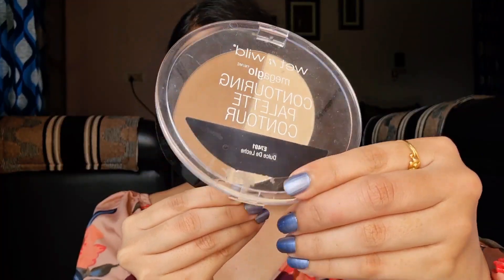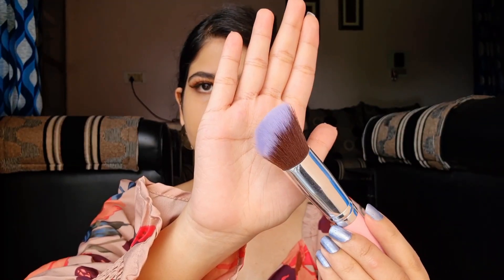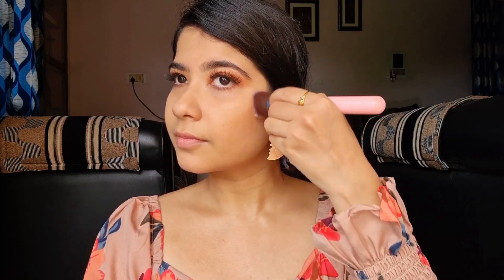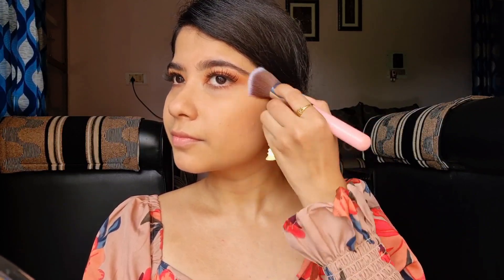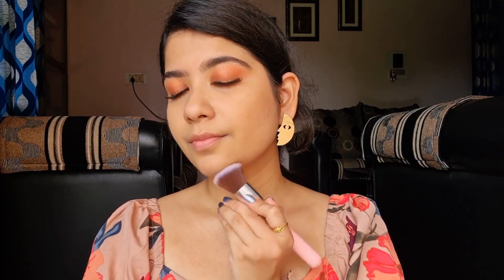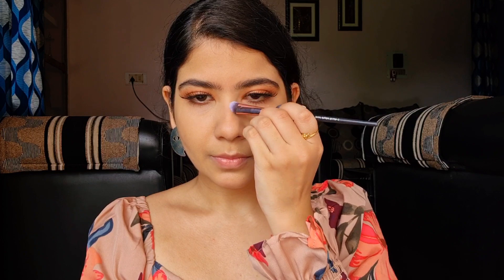Now let's do the rest of my face. I'm going to take the contour from Wet and Wild in Dolce Delache. On an angled brush, first I'm going to place the contour powder on my cheekbones and the sides of my jaw, then blend it upwards — always blend upwards for that lifted look. I'm also going to take it on my jawline. I'm going to skip the forehead because I already have a pretty small forehead, but I'm definitely going to contour my nose. There's nothing you can't do with a good nose contour.